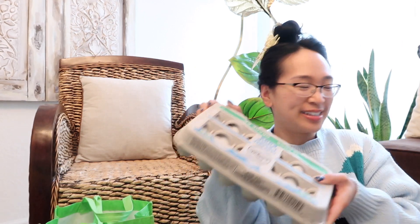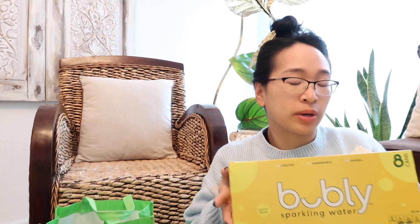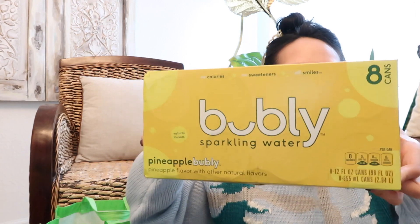We got eggs. This bubbly sparkling water — we love sparkling water in this house instead of drinking soda. And this is pineapple flavor, so we never had this one before. Some mandarin oranges too.